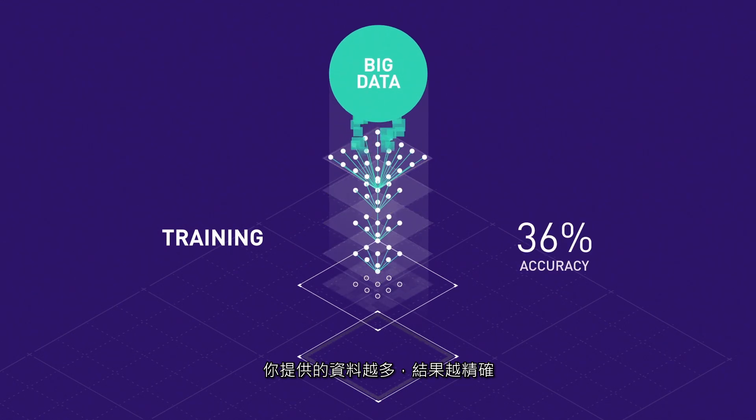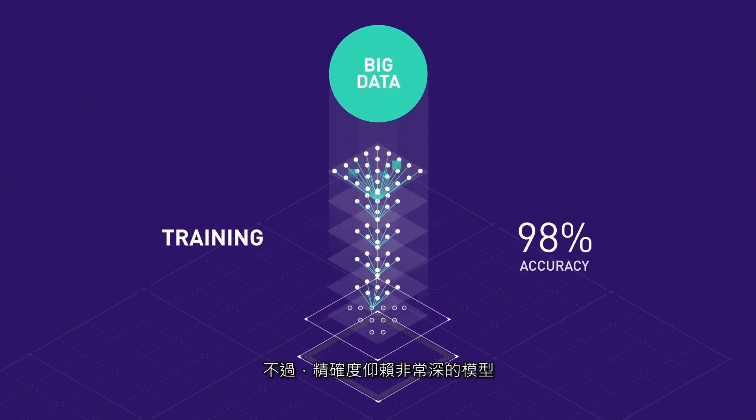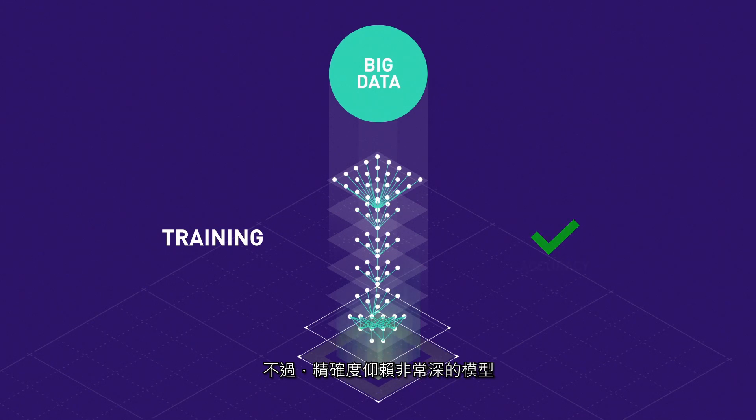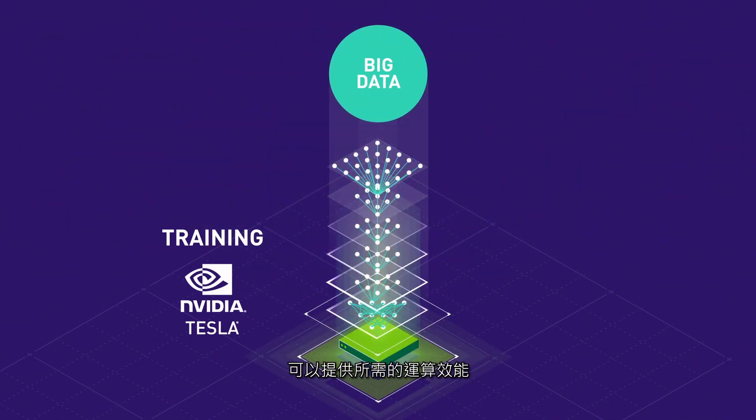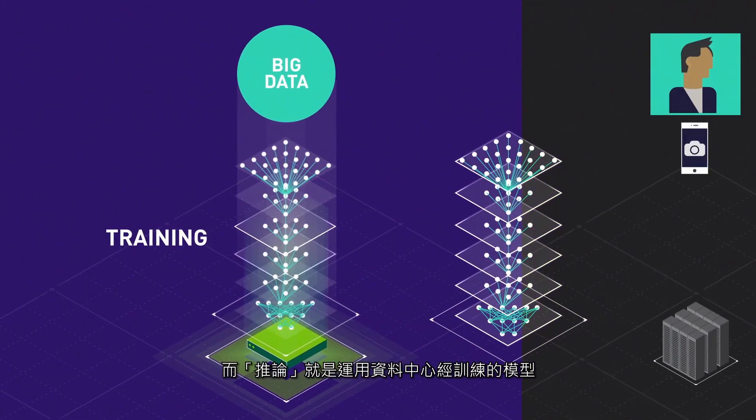The more data you have, the more accurate your results. However, this accuracy demands very deep models and extremely high computing power. GPU accelerated servers for training provide the computing horsepower to make this happen.